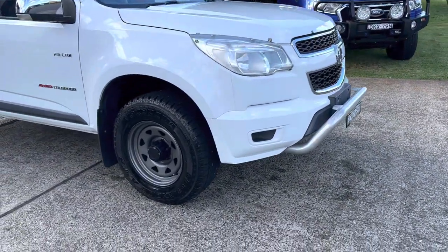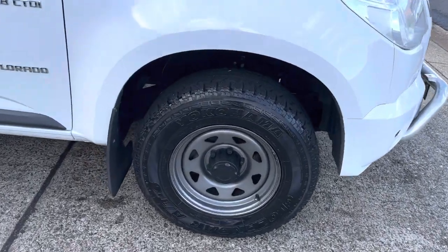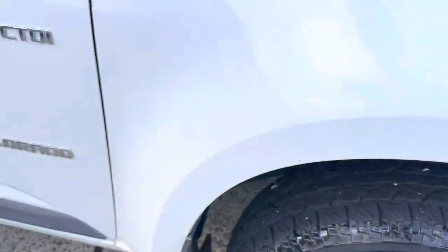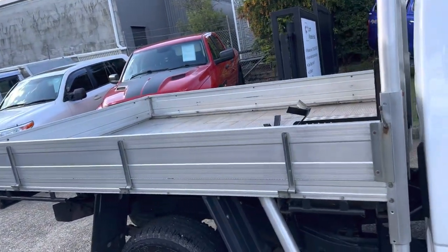It's got an alloy nudge bar, a great set of sun visors, some Yokohama all-terrain tyres with great tread. It's a four wheel drive Holden Colorado with an excellent alloy tray.